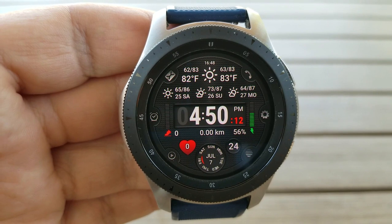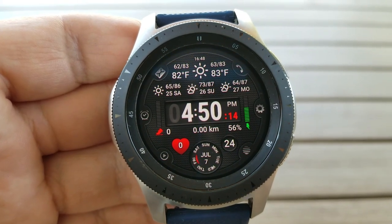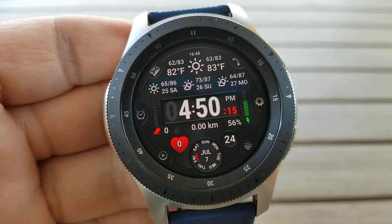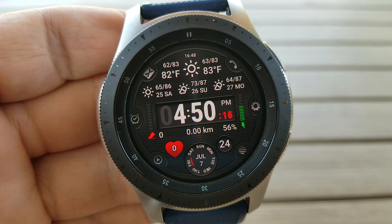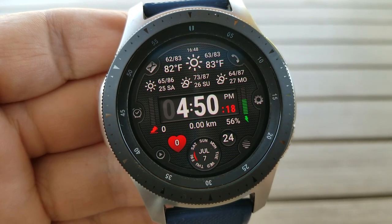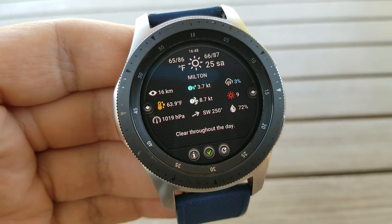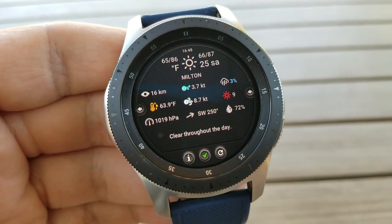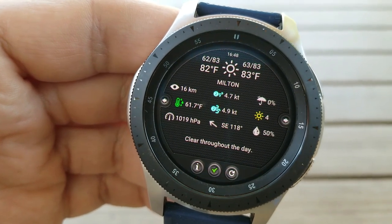In addition to all this weather data, you also have additional stats on the main display such as your step count, distance moved, power remaining, date, along with a weekday indicator. There's even an audible hourly signal which tells you the time as each new hour passes, which is pretty cool. All those readings and measurements shown on your display can be set in either imperial or metric format.